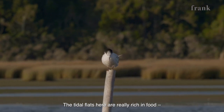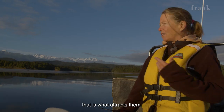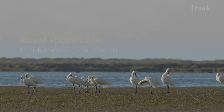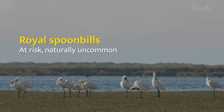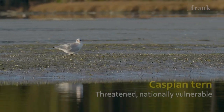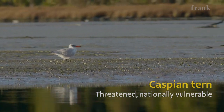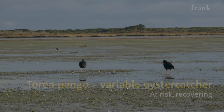So the mudflats here, the tidal flats, are really rich in food. So that's what attracts them. We've got a Caspian tern — that's the largest of the terns. And variable oystercatchers up here.